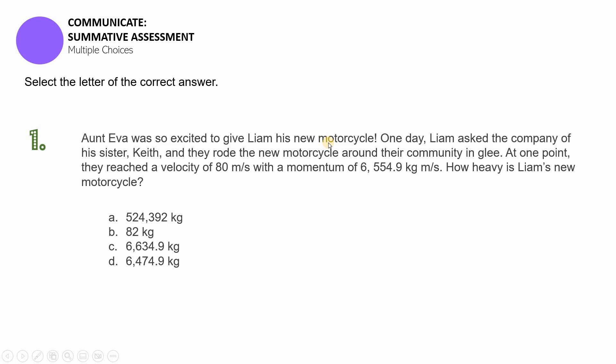Question number one: Aunt Eva was so excited to give Liam his new motorcycle. One day, Liam asked the company of his sister Keith and they rode the new motorcycle around their community. At one point they reached a velocity of 80 meters per second with a momentum of 6,544.9 kilograms meters per second.